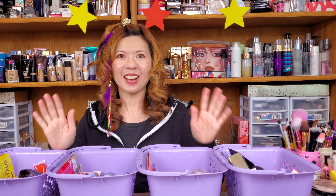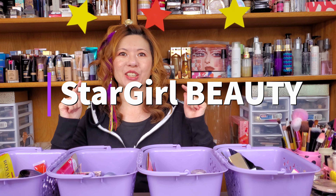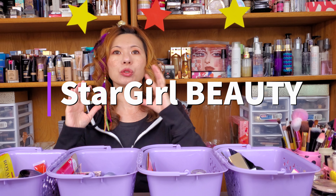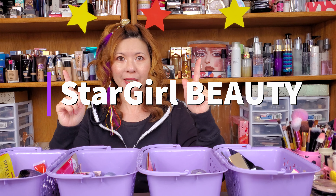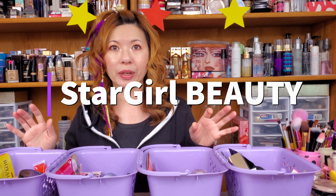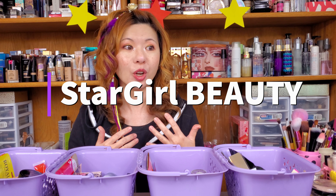Hello everybody! Welcome back to Stargirl Beauty Channel. This is Friday — even though I upload the video on Saturday, I actually film it on Friday. Are you excited? This is another week. But before I go through your basket and the drawing, I just want to share with you what I put on my face today.